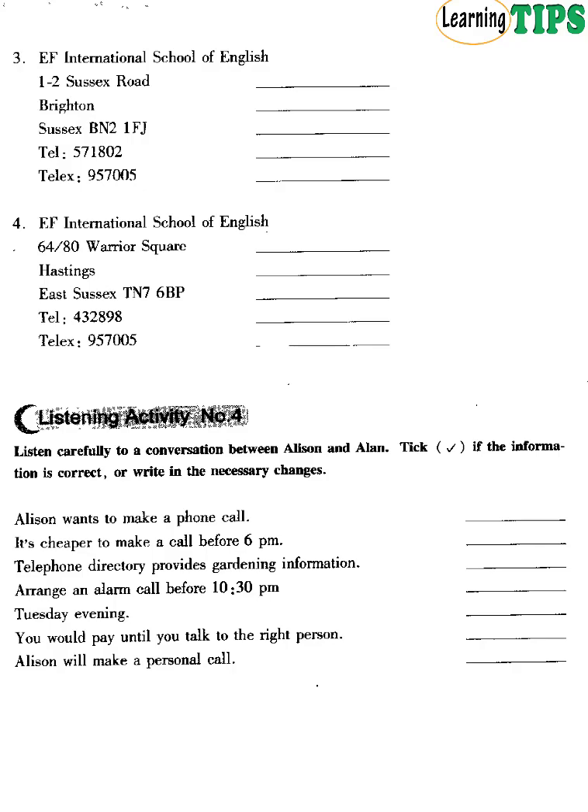How can I arrange an alarm call? My brother's arriving from Paris early tomorrow, and I must get to the airport very early in the morning. You'd better book before 10.30pm the previous evening. That seems simple enough. Actually, I think I'll phone my brother this afternoon. I've got the phone number of his hotel, but what if he isn't in when I phone? It could be expensive. Well, you could make a personal call. You can tell the operator your brother's name. Then your message can be left for your brother, and you would not pay any money until you talk to him.